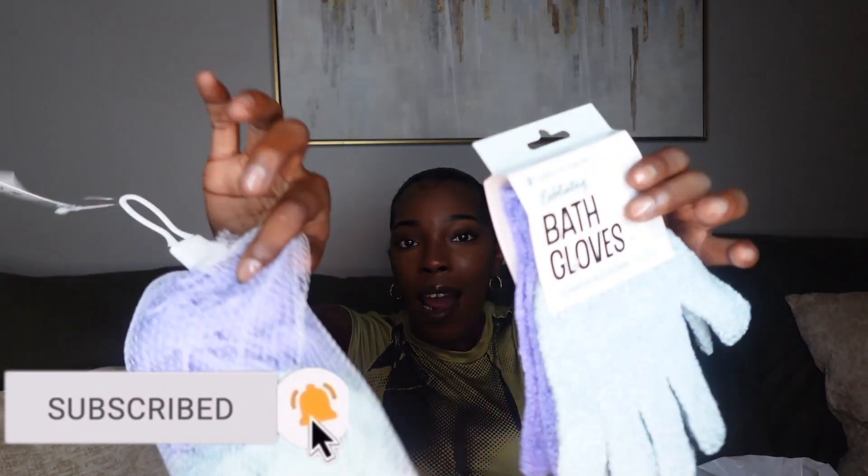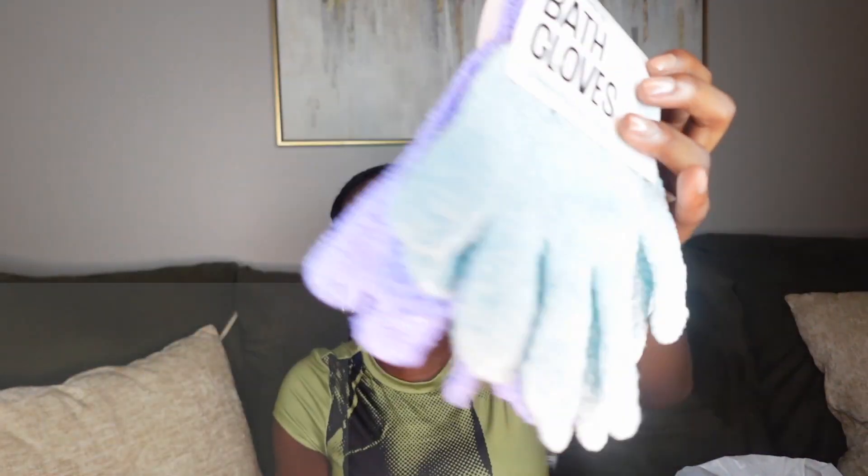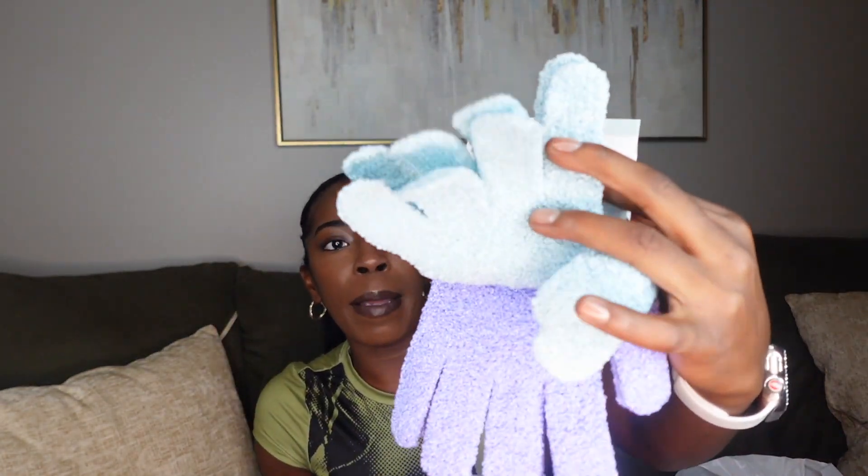I needed some new loofah bar sponges and some new exfoliating bath gloves. These come in a baby blue turquoise color and then a lavender — same as the sponges.